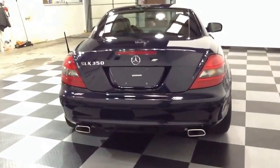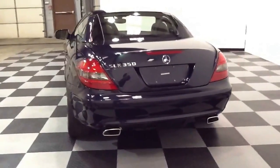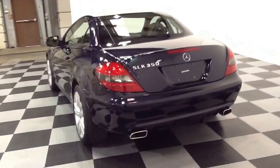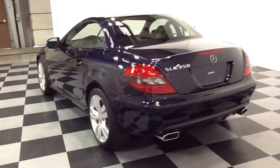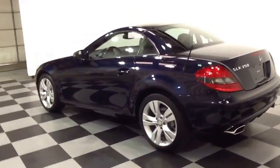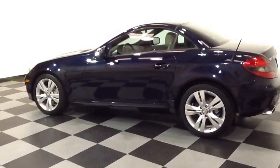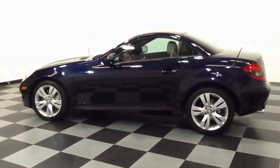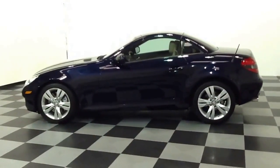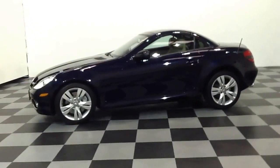Again, this is a 2010 Mercedes-Benz SLK 350 hard top convertible. This vehicle has 31,000 miles on it, an automatic transmission, and beige interior. For more information regarding this vehicle, please visit our website at www.215-249-9100.com or call and speak with one of our sales representatives at area code 215-249-9100.